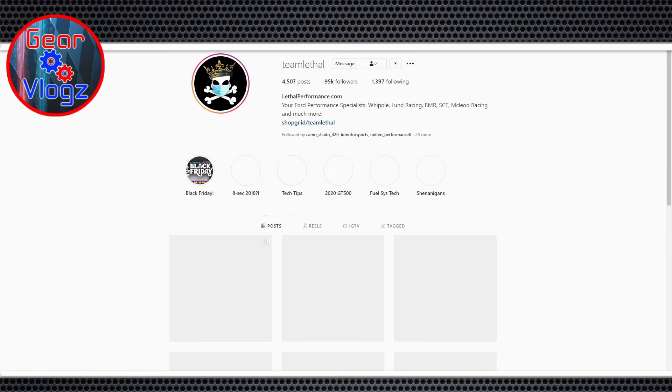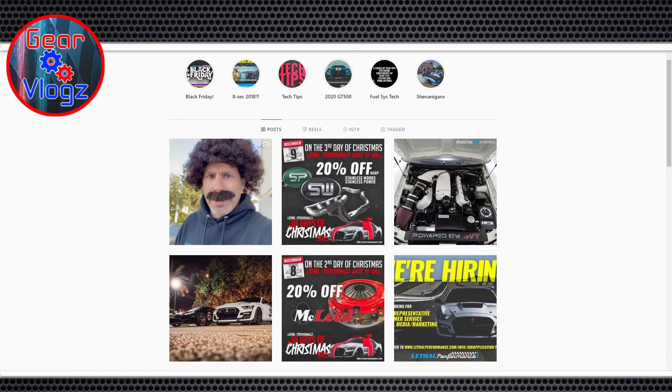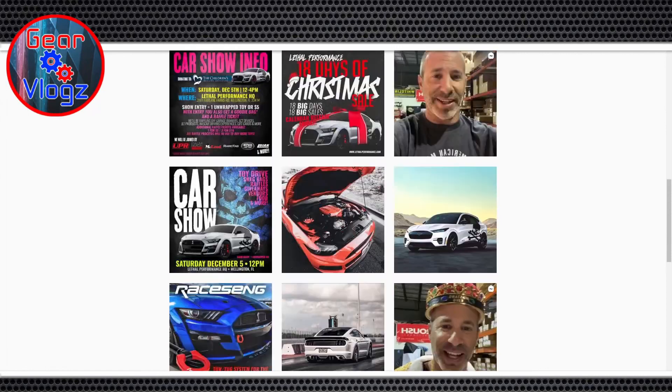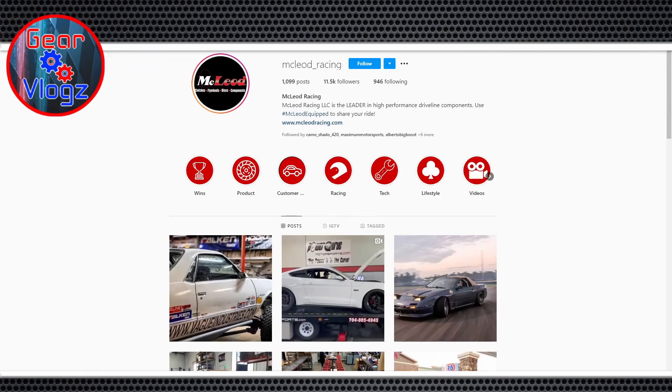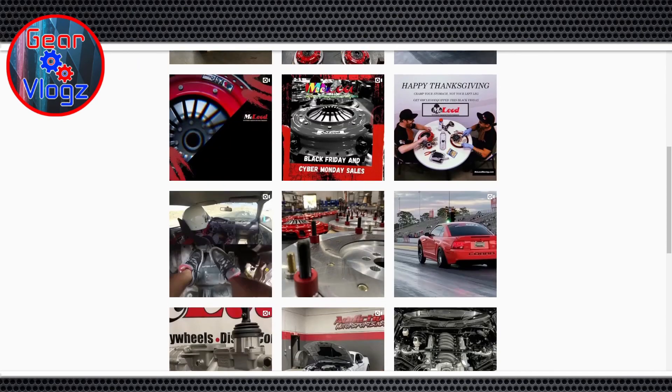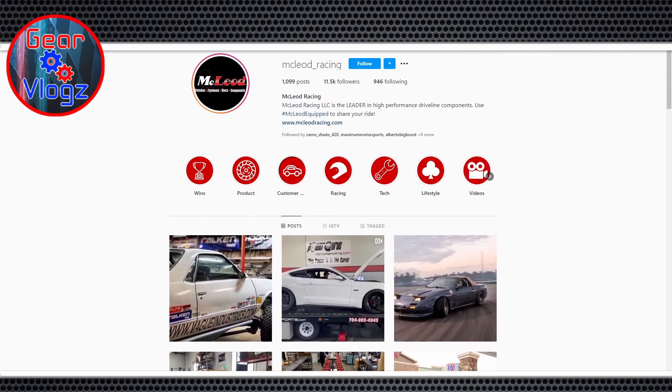Team Lethal has been great too — they're in our backyard and big supporters of our club. We do an annual event called the Patriot Run in honor of 9/11 — we've been doing it for 17 years. It's a big Mustang cruise into the Florida Keys with about 30 police motorcycles escorting us. We raise money for a foundation called Lift to Tell, and all the shops — Lethal, Steeda, and others — donate great raffle prizes.